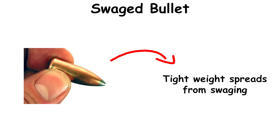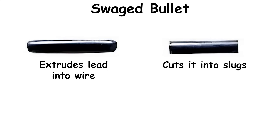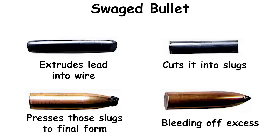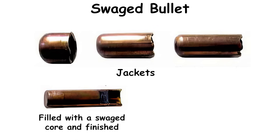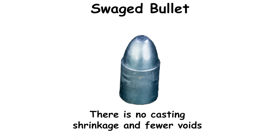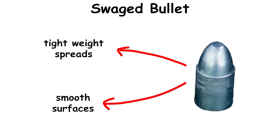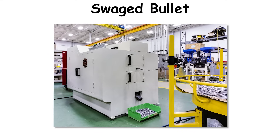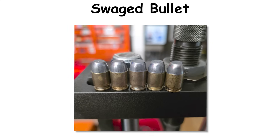Tight weight spreads from swaging benefit precision revolver events and short-range pistol disciplines. The workflow extrudes lead into wire, cuts it into slugs, and presses those slugs to final form inside a precision die, bleeding off excess to control weight and diameter. Jackets are drawn in earlier steps, then filled with a swaged core and finished. Cannelures and lubricant come afterward. Because there is no casting shrinkage and fewer voids, swaged bullets exhibit tight weight spreads and smooth surfaces that benefit accuracy. Hand-loaders use bench-top presses and die sets to make bullets for obsolete bore sizes or to replicate historic dimensions, while major manufacturers rely on multi-step swaging for everything from soft lead wad cutters to modern JHP and JSP families. The technique underpins much of today's commercial ammunition output.